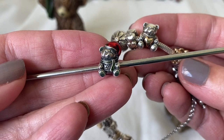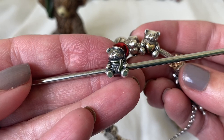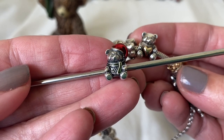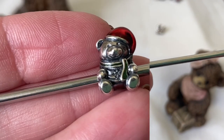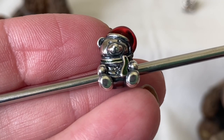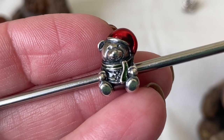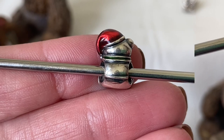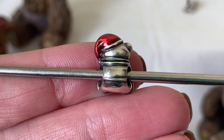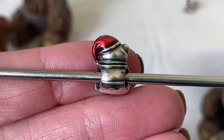Pandora used the same mold for this little bear here. This is like the winter bear and there's a snowflake design on his sweater. You can see the snowflake design on his sweater, and he again has that beautiful enamel color for a hat and a green scarf. This is what the back of the bear looks like. I did buy this one pre-loved and it desperately needs a polish.